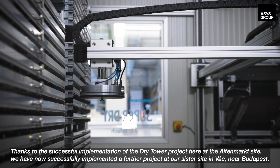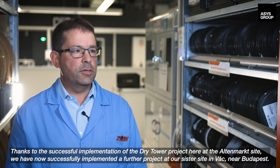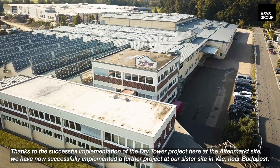Thanks to the successful implementation of the dry tower project here at the Altenmarkt site, we have now successfully implemented a further project at our sister site in Watt, near Budapest.